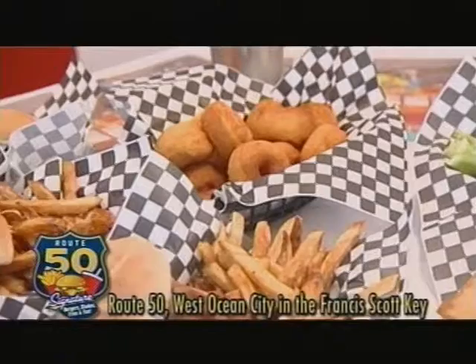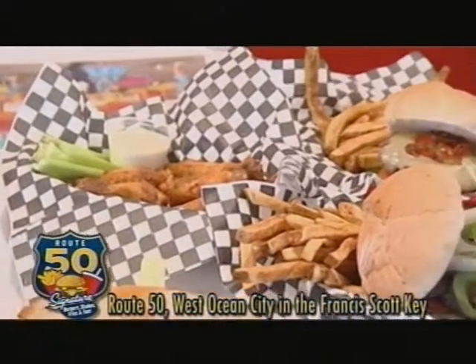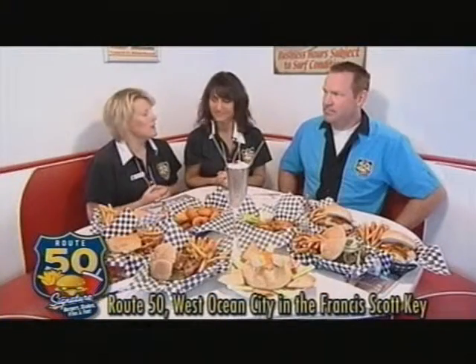And if you do the full pounder, you get your picture taken and you go on the Celebrity Wall of Fame. I think I could eat like five of those! Well, then you'd have five pictures. And also, you have dinner — we serve dinner as well. We have burgers, great salads. Everything's really fresh. But our number one client here is our kids.